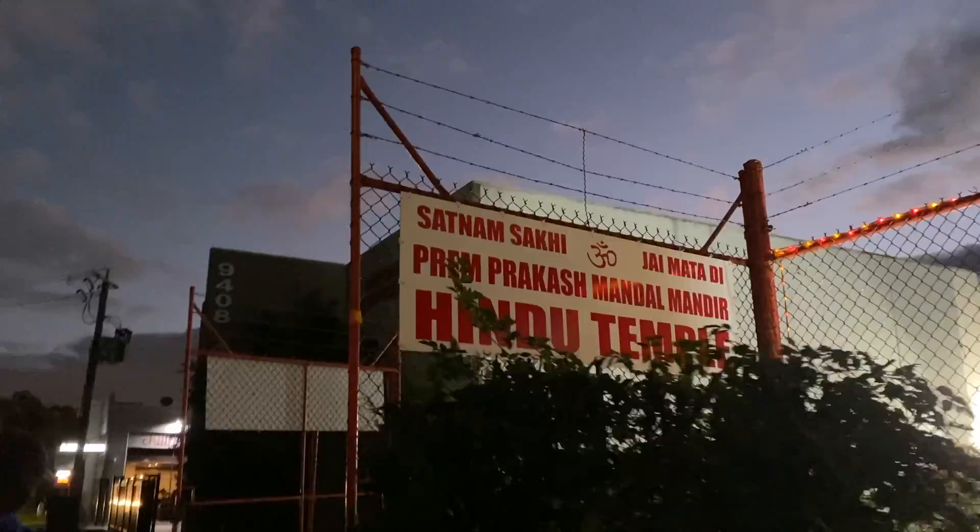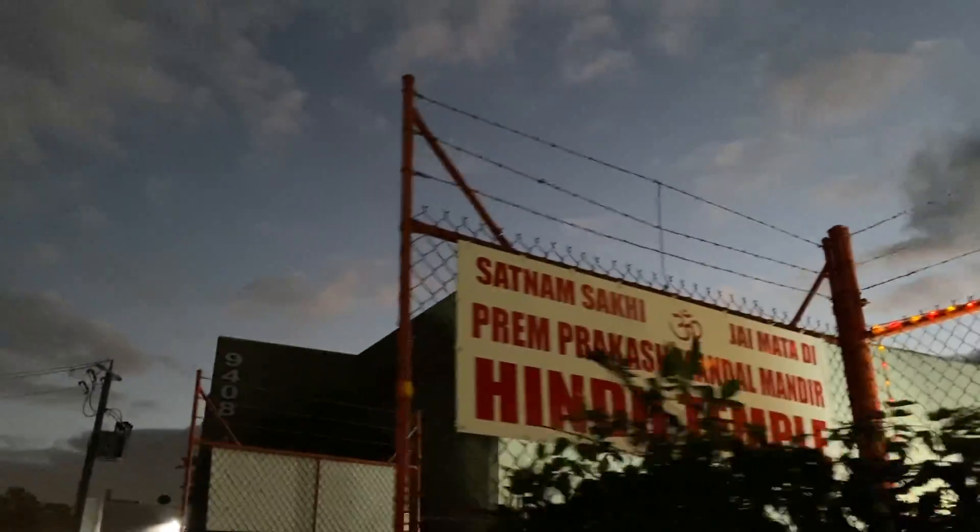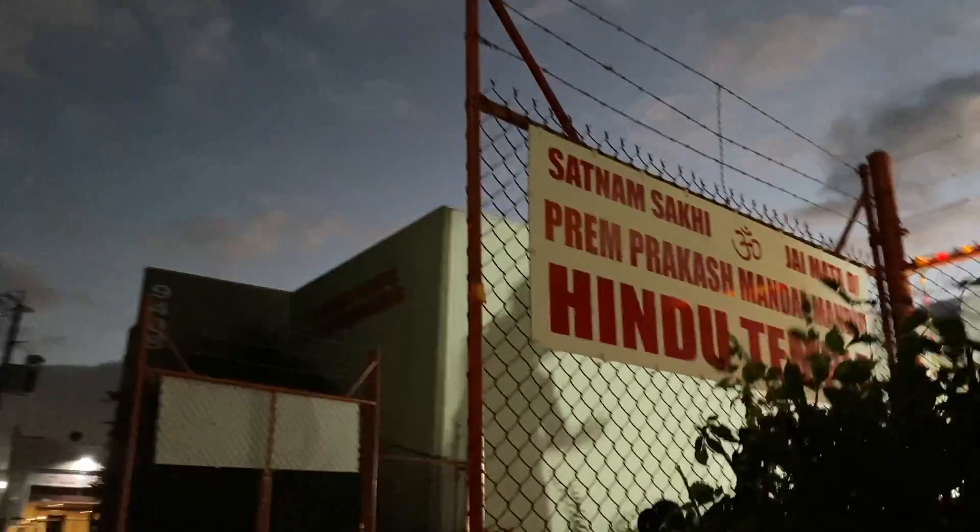Now we are visiting a temple — I will show you how temples in Melbourne look like. Satnam Sakhi Prem Prakash Mandal — a Hindu temple.